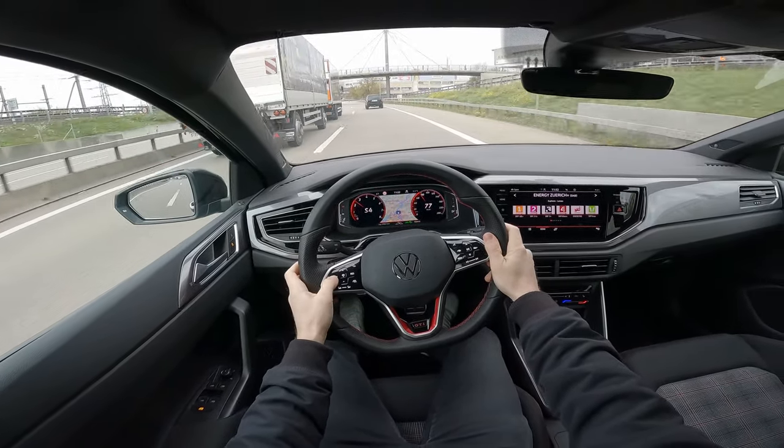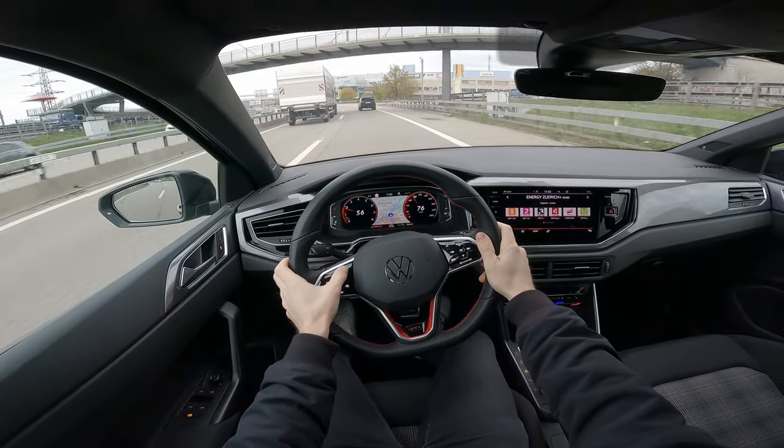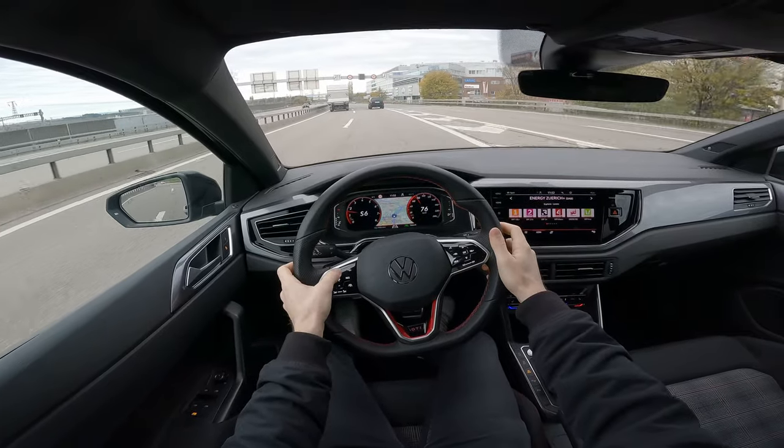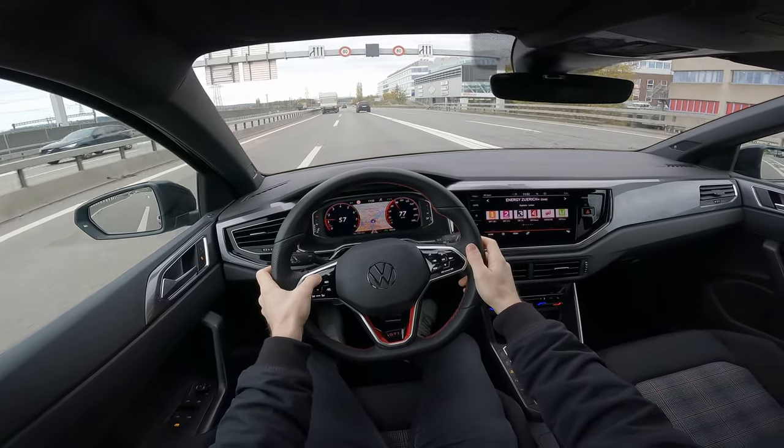The car comes with the new Travel Assist, which you can activate from the steering wheel and select your target speed.